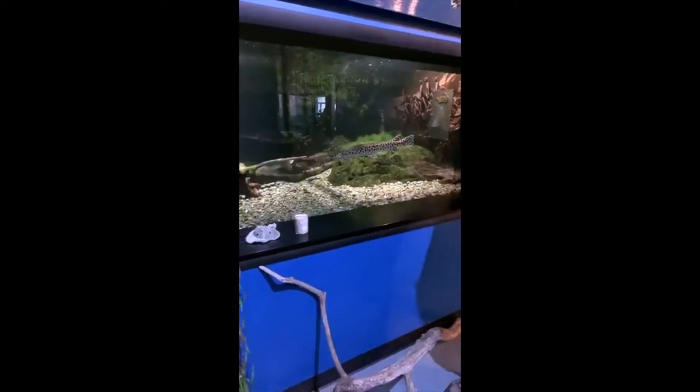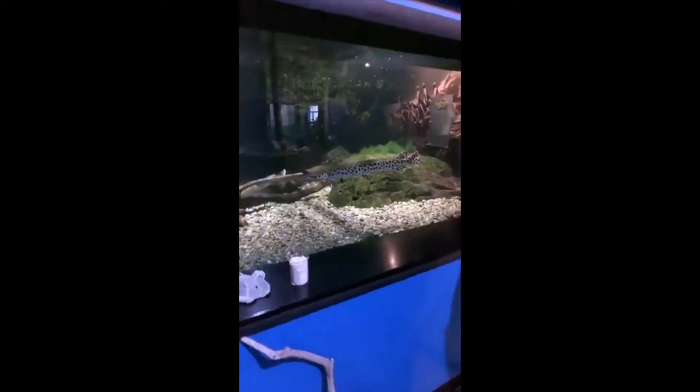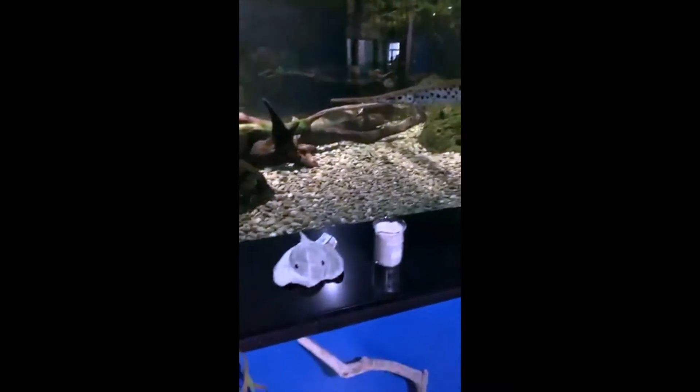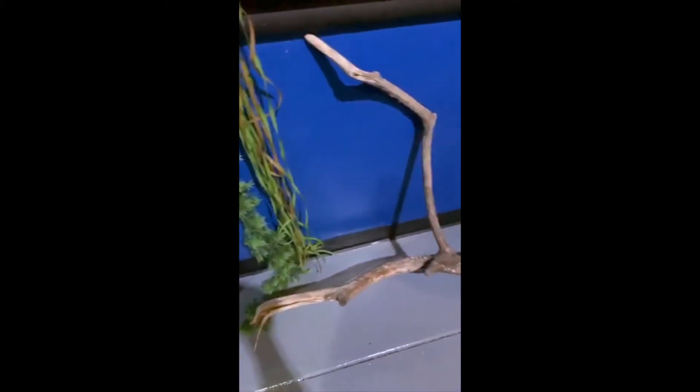The Asian arowana is a carnivore, so it does eat fish exclusively as an adult. When they're young, they will eat insects and then graduate to fish as they get larger. It's important to remember that this is one of the fish that you don't want to keep. Even if it was legal, it's not a good idea to keep these large fish because most people do not have a tank that's 10 feet long at home. You need an extremely large tank in order to keep these fish for the duration of their lives.